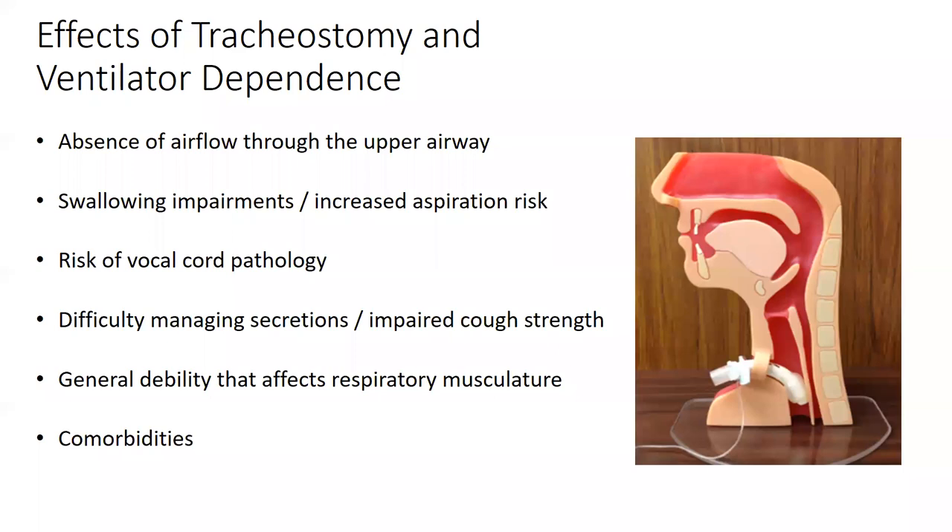A percentage of patients who can't wean from mechanical ventilation will need a tracheostomy. When COVID first started I anticipated many trached patients, but fewer than expected were trached — I think there's physician hesitance given the procedural risk. With a trach and inflated cuff, we separate the upper from the lower airway, leading to decreased sensation, increased aspiration risk, possible underlying vocal cord pathology, impaired cough, difficulty managing secretions, general debility from prolonged bed rest, and added complexity from comorbidities.